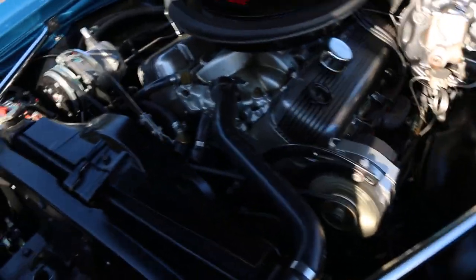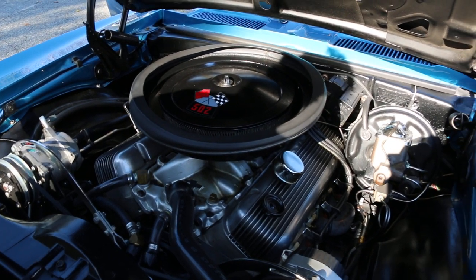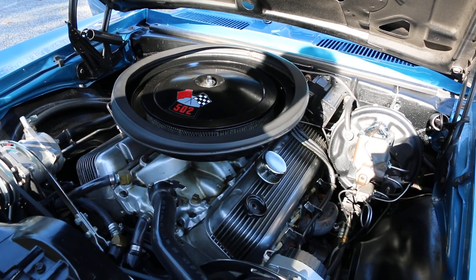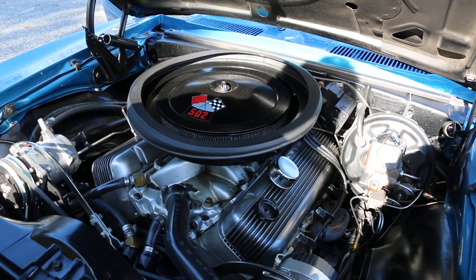You guys can check out the original motor on the website as well. Runs nice. Look at the idle — it goes even better, actually. It does everything it's supposed to do. Third gear and you pass it. You don't have to downshift.